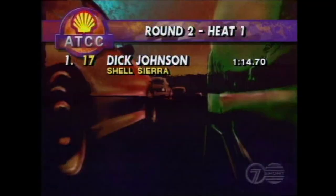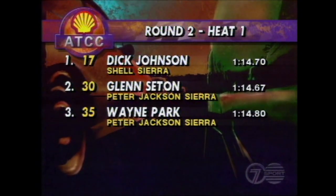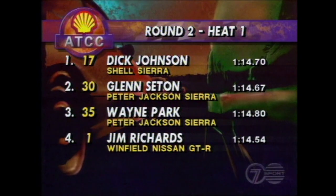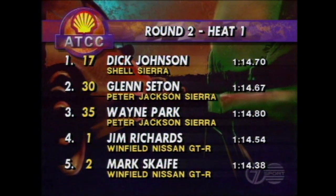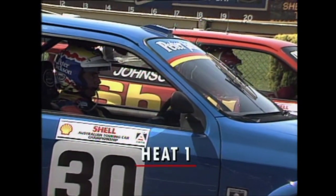Dick Johnson off pole position in the Shell Sierra out of position two. Glenn Seaton in the Peter Jackson Sierra from position three, and teammate Wayne Park in the second of the Sierras from position three. Jim Richards in the first of the GTRs out of position four, with his teammate Mark Scaife in position five. The Sierras looking good at Sandown.